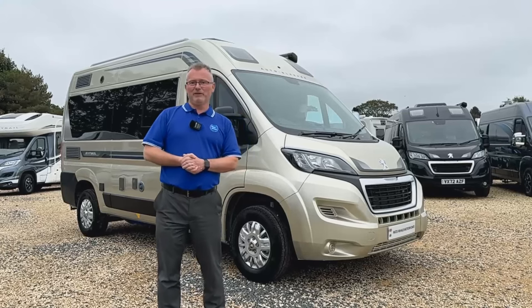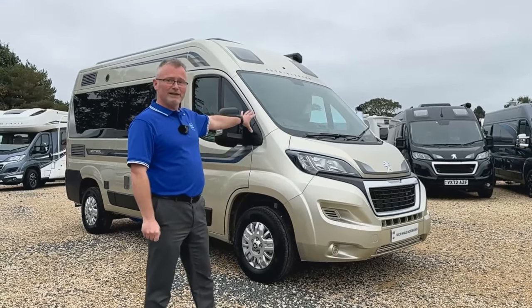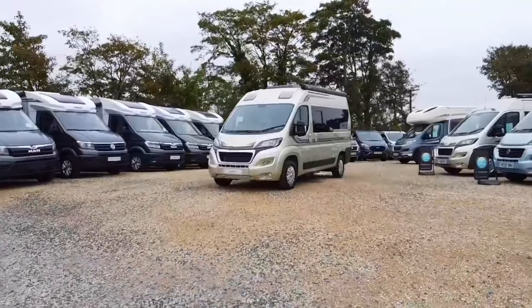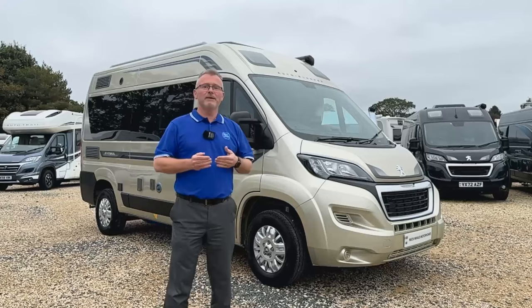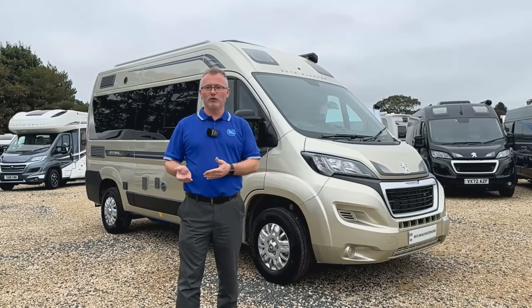Hi and welcome to Nick Whale Motor Homes. I'm Andy and today I'd like to show you around this 2023 model Auto Sleeper Symbol. With a length of only 5.41 metres and a width of only 2.27 metres, it can be stored on your driveway at home, cutting out the need for expensive storage charges.